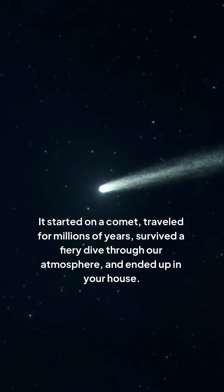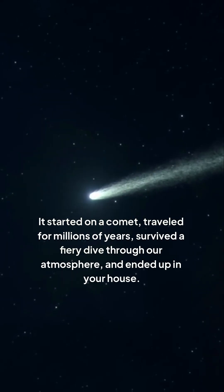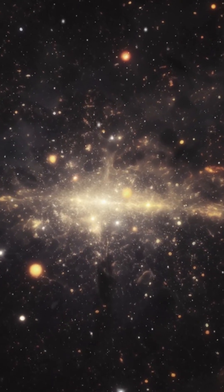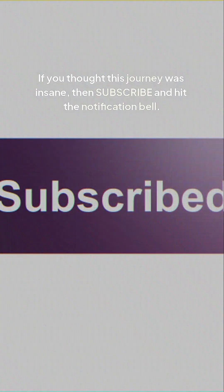So the next time you wipe dust off a shelf, think about its incredible journey. It started on a comet, traveled for millions of years, survived a fiery dive through our atmosphere, and ended up in your house. These 5,000 tons of dust are proof that Earth is totally connected to the cosmos, constantly getting deliveries of ancient star stuff. If you thought this journey was insane, then subscribe and hit the notification bell.